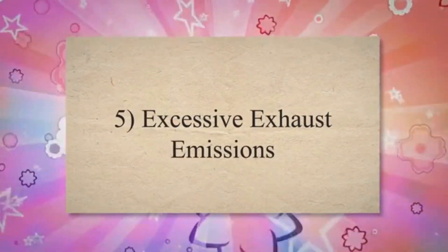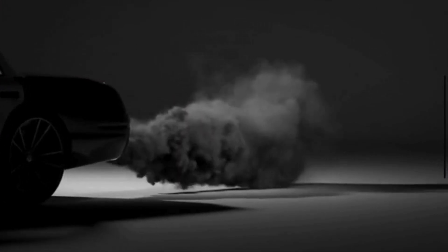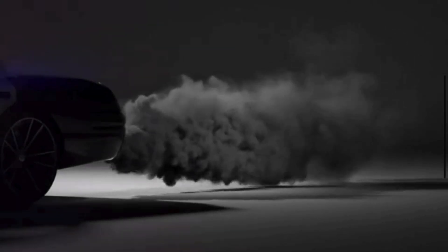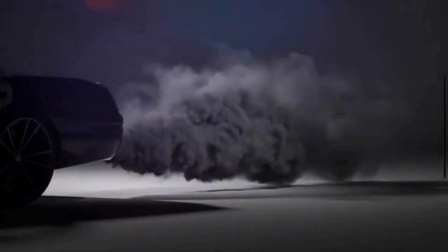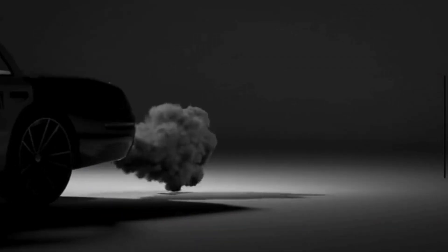Symptom 5: Excessive exhaust emissions. The primary function of the EGR valve is to reduce nitrogen oxide emissions. If the valve fails, it may not operate as intended, leading to higher emissions of NOx and other pollutants. This can result in a failed emissions inspection and may require repairs or replacement of the EGR valve.